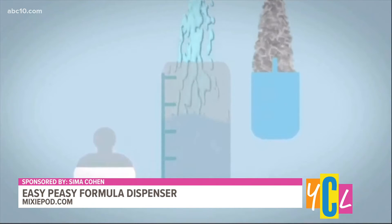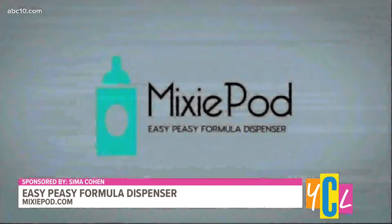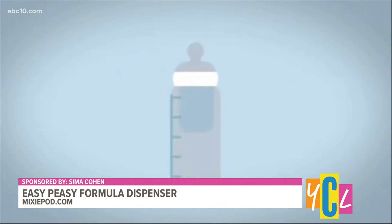You just release the powder already inside the bottle, shake, and feed. An incredible product and brand that is truly a must-have for every new parent. You can find them at mixipad.com.